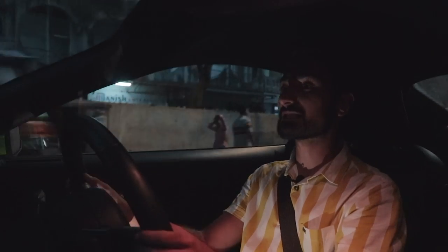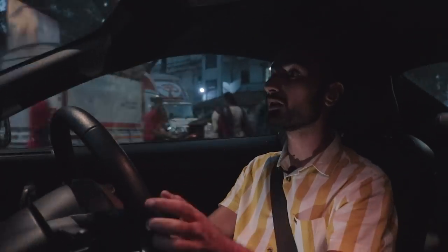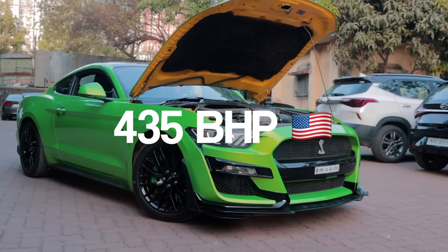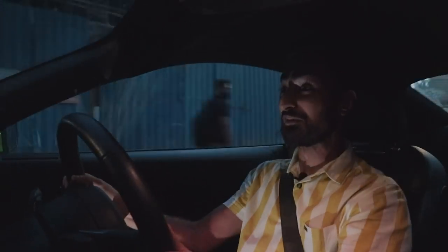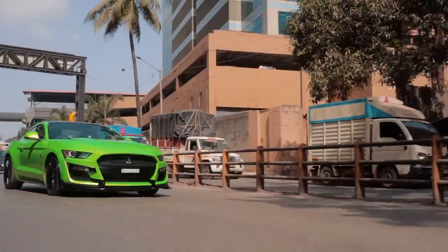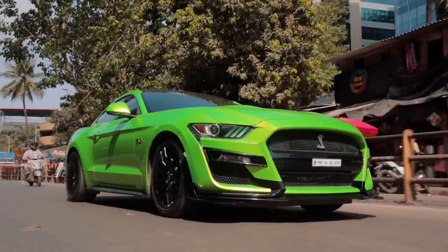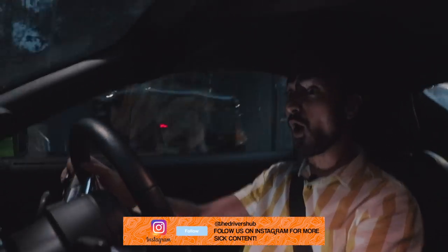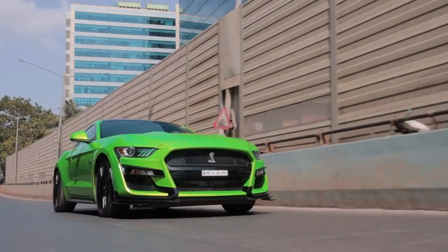This specific Mustang is on a Stage 1 Superchips remap and that bumps the power from 395 to around 435 bhp, which feels very scary in a car like a Mustang. It delivers its power only to the rear wheels and it does it in a very old-fashioned way, which makes it quite difficult to drive in the city even on its most comfortable setting.